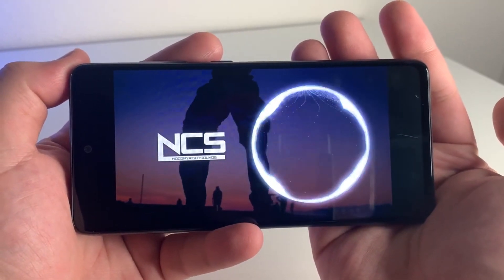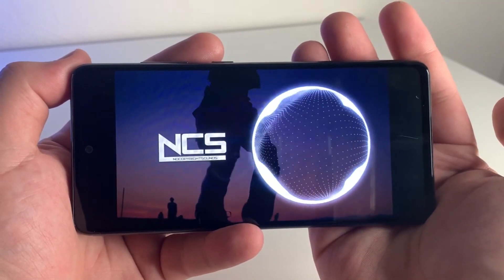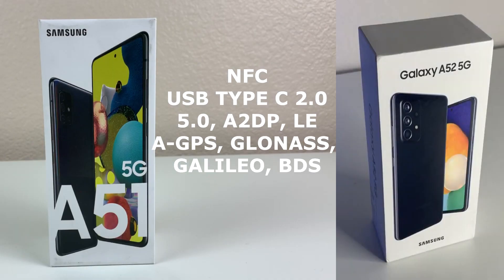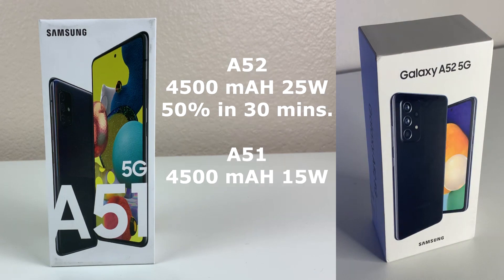The A52 5G is going to have stereo speakers, and the A51 5G will not have that. Both devices will have NFC and USB Type-C 2.0. As far as the battery, we're going to have a 4500mAh battery on both devices. The A52 5G has fast charging at 25 watts — you can get up to 50% in about 30 minutes — while the A51 5G only has fast charging at 15 watts.